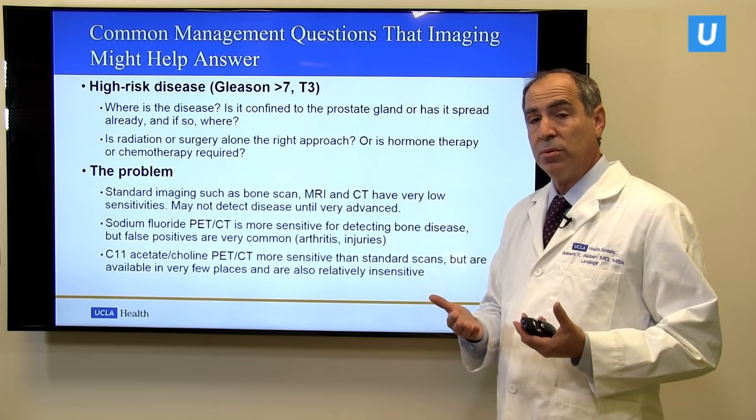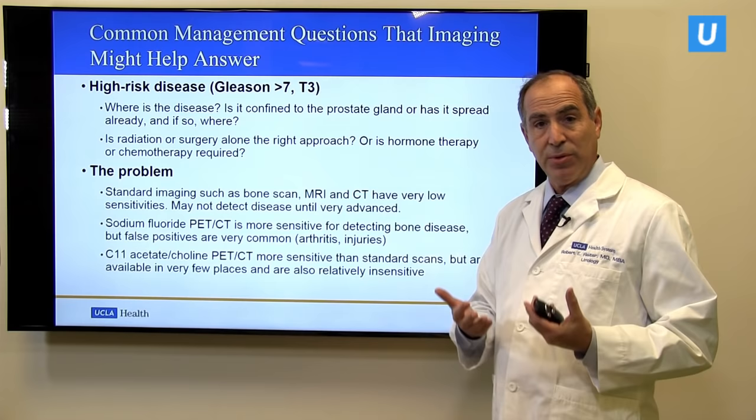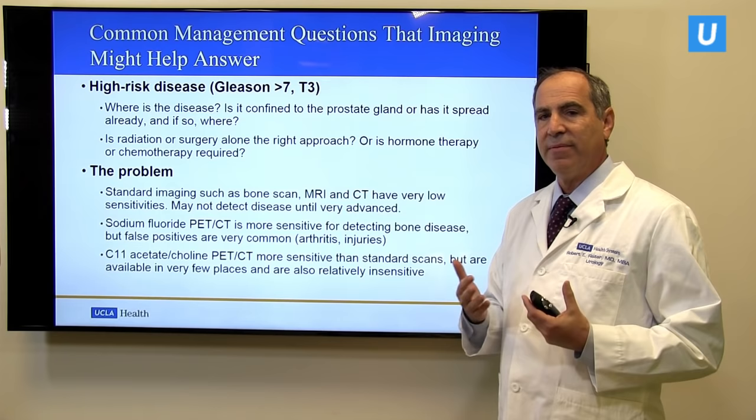Surgery and radiation alone can be curative if the disease is localized to the prostate. But if the disease is elsewhere, taking care of just the prostate won't be sufficient. The questions become: should we use hormone therapy, which is a form of castration therapy? Should we use chemotherapy? Should we use a combination of approaches? The problem is that standard imaging with bone scan, MRI, and CT scan is very insensitive — it can only detect a minority of cases where the prostate cancer has spread to lymph nodes or elsewhere.